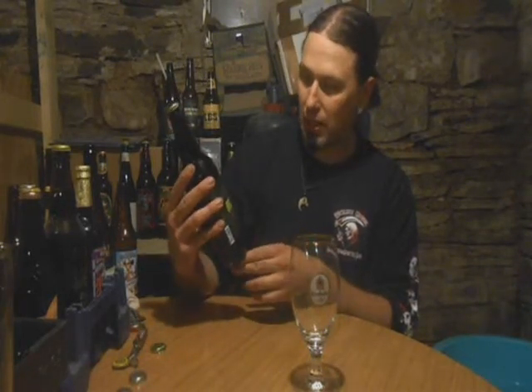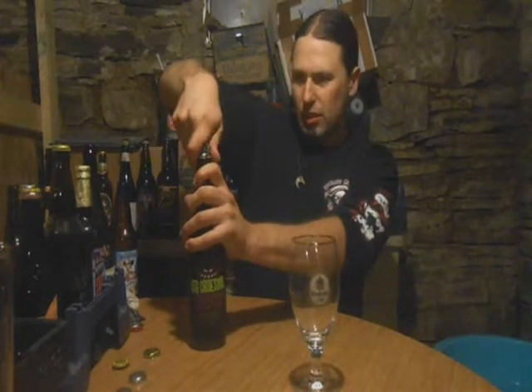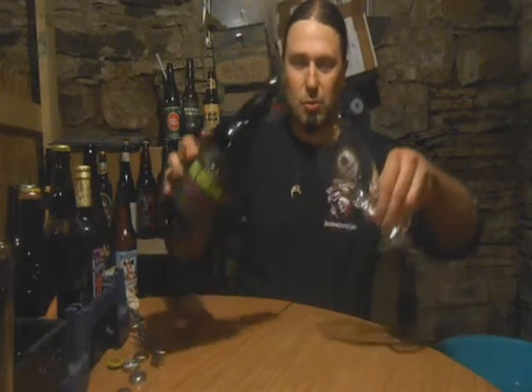I'd like to get my hands on that one day because I'd definitely like to see what it tastes like. But for now we're going to try the Big Gruesome. Generally this was on tap but now they've bottled it, which is pretty cool. As of right now the only Springhouse Brewery brew I've actually had is their Seven Gates Pale Ale, so this will be the second.